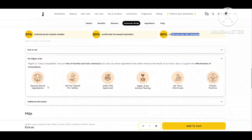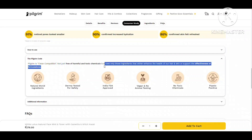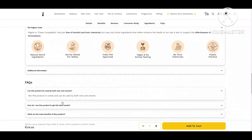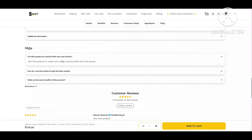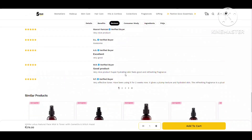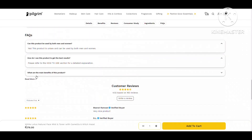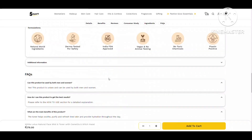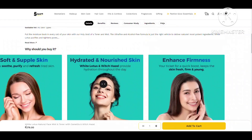91 percent of customers noticed pore minimization and 90 percent confirmed increased hydration. Definitely for moisture retention and moisture locking, you can use this face mist. I'm calling it a face mist because maybe my skin is very dry, which is why it didn't work properly as a toner and didn't minimize my pores. So use it as a face mist and don't expect it to work like a hydrating toner.